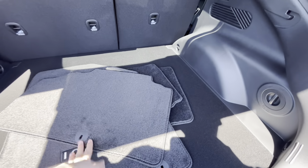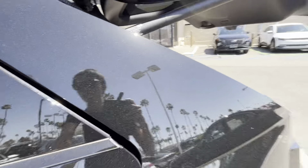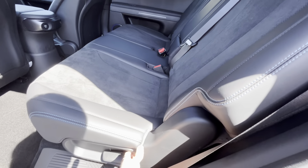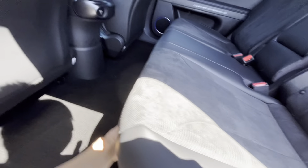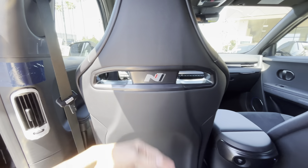These are IONIQ 5 floor mats — unfortunately they're not N-branded. Let's check out the back seat. Just like every typical IONIQ 5, it does have a recline function and you can also move it forward and backward. Your air vents are on the B-pillar, and you have a ton of legroom and headroom, especially without the sunroof.